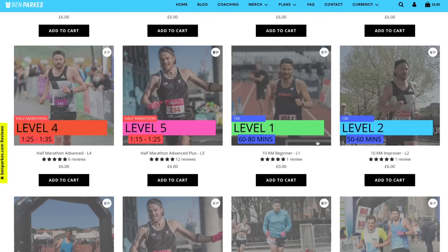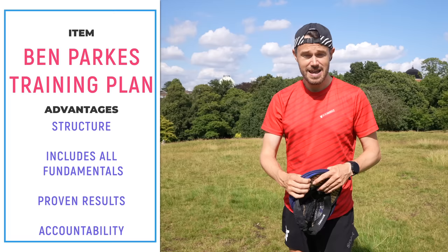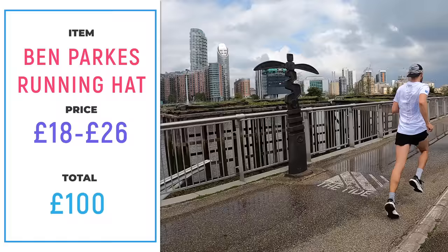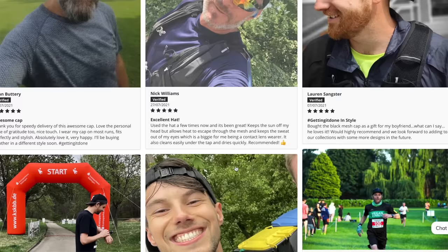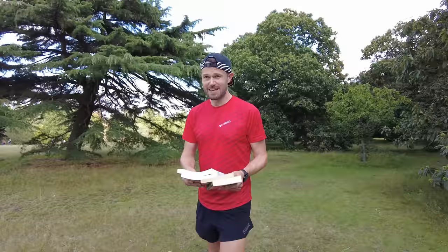Without doubt, the most important thing in this whole video is to get yourself a really decent training plan. We sell them on the website benparks.com — half marathon, marathon, 5K, 10K and ultra marathon plans. It's going to give you a really solid structure to follow through with diverse training that will help you speed up massively. Also to go along with that, get yourself a really good running hat — they'll help keep sweat out of your face when it's hot, keep you warm when it's colder, and in the rain, hat-forward conditions will keep rain out of your face too. Check out the range on the website.